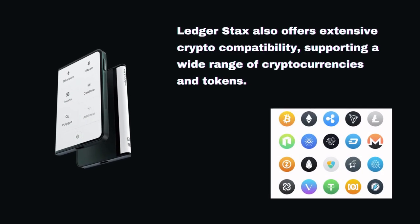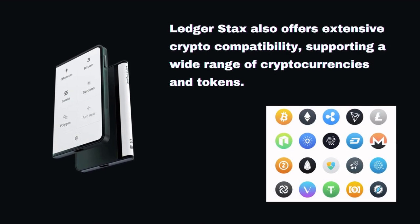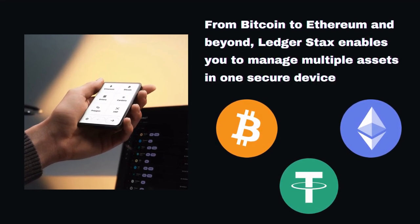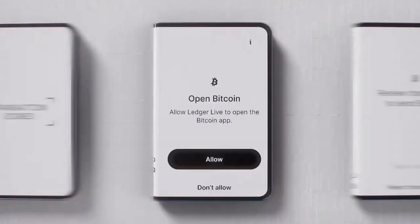LedgerStacks also offers extensive crypto compatibility, supporting a wide range of cryptocurrencies and tokens. From Bitcoin to Ethereum and beyond, LedgerStacks enables you to manage multiple assets in one secure device. Say goodbye to the hassle of juggling different wallets and enjoy the convenience of having all your crypto investments in one place.